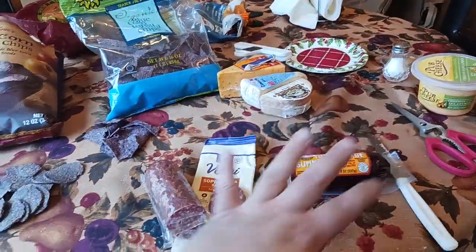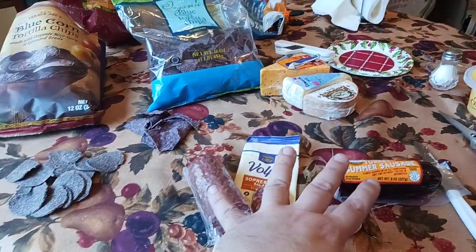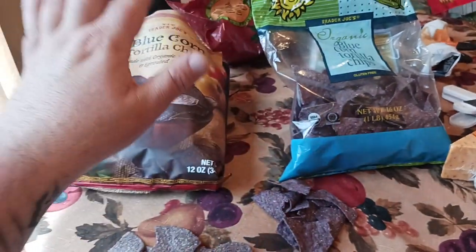I've got my picnic thing going on here. We'll come back with another video on the sausage comparison, because everybody likes sausages.